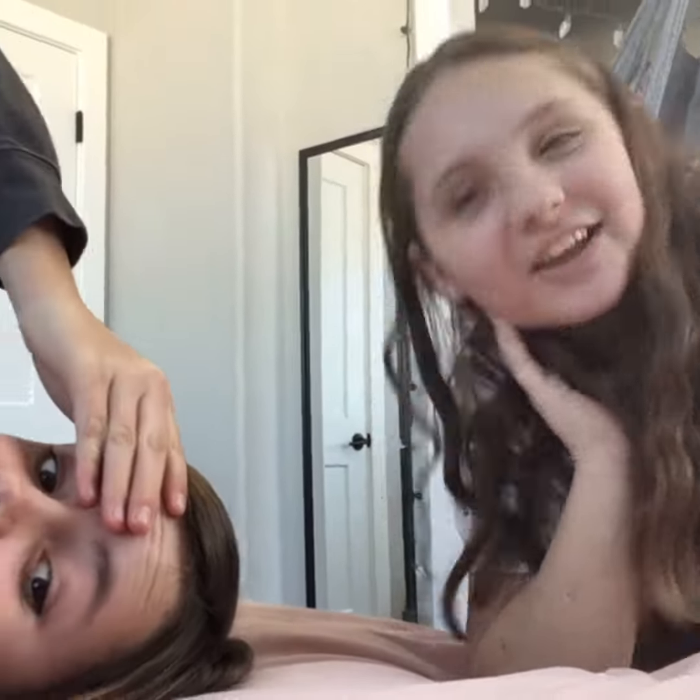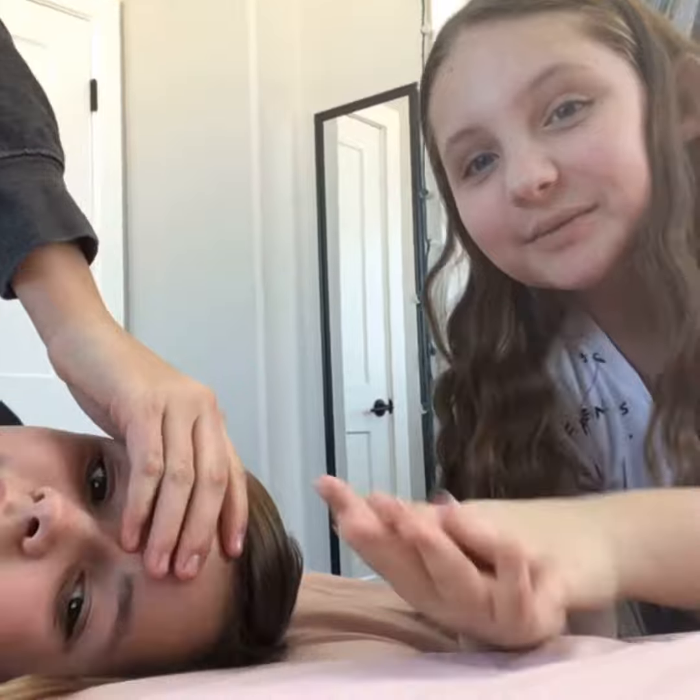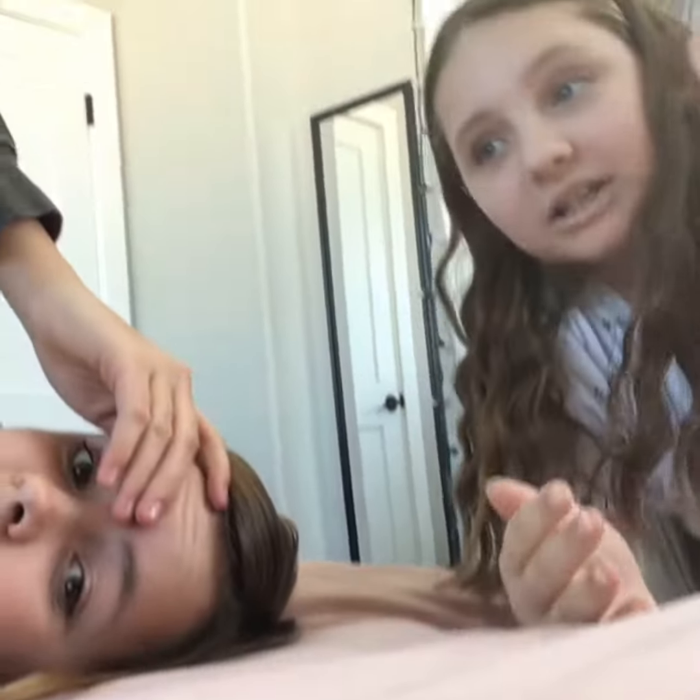Hi guys, it's Sam and Jane and today we're going to be doing makeup — glow-ups pretty much. Let's get on to the video. We're gonna go pick out outfits for each other, then we'll come back.